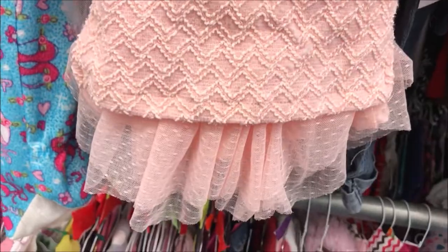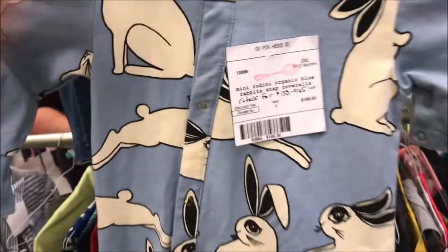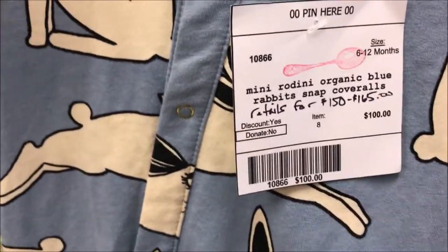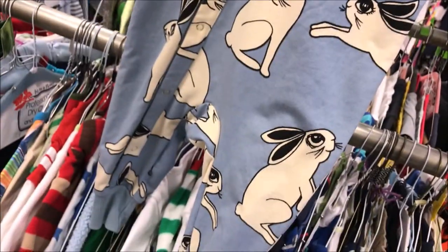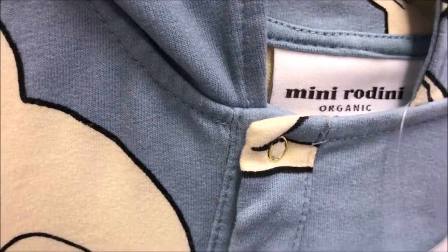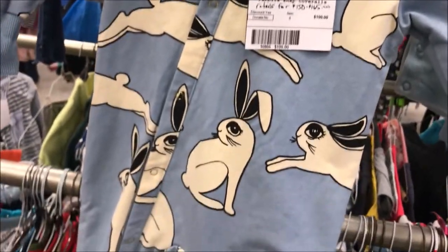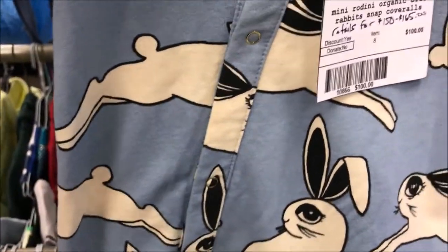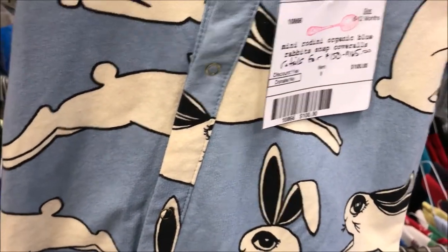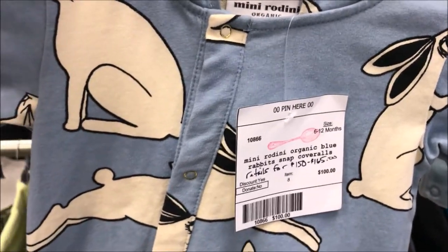An outfit for $1.50 — it's all sparkly with a little tutu skirt. Here's the most expensive clothing item I have ever seen here. It's on sale today but it's still $50 for pajamas — a sleeper. The brand name is Mini Rurini or Radani, not sure, but wow. It feels like super thick fabric, like a really nice thick sweatshirt material. Very nice.